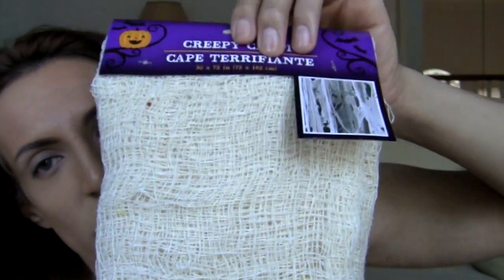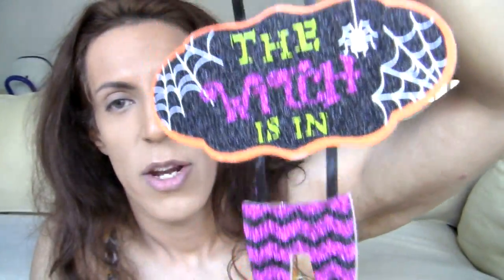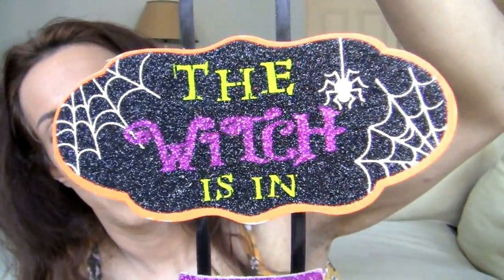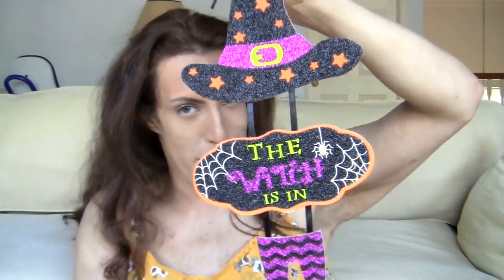I got more of this creepy cloth, this time in white, so you can just, like, wrap it like a mummy. I got a witch — the witch is in. You got her legs, her torso, and her hat. And it has a spider with spiderweb. Creepy. I like it a lot.